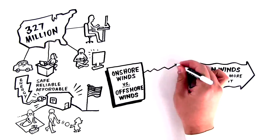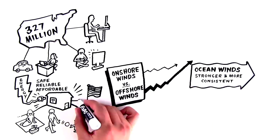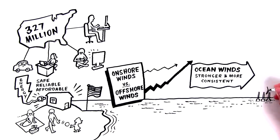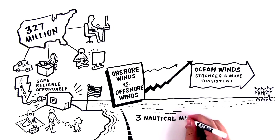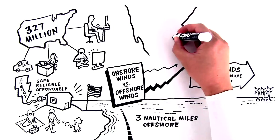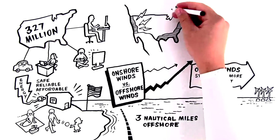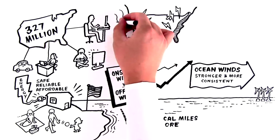Since higher wind speeds can produce significantly more energy and electricity, there is increased interest in developing offshore wind energy on the United States' Outer Continental Shelf, which typically starts three nautical miles offshore. For the U.S., offshore wind is an abundant energy resource found close to major coastal cities, where over half the U.S. population lives.